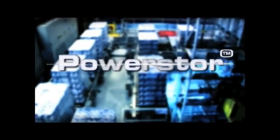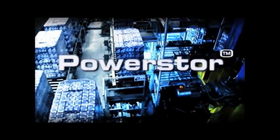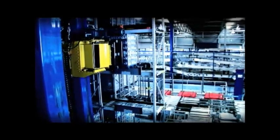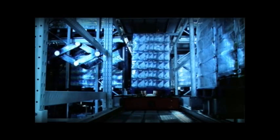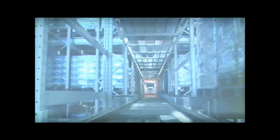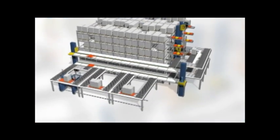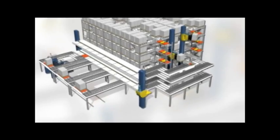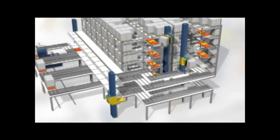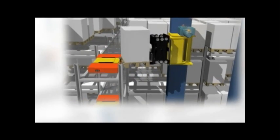Welcome to PowerStore, the next generation of automated pallet storage solutions from Power Automation Systems. PowerStore is a high-density D-plane storage system that is capable of delivering the highest throughput, the highest storage density, and the lowest ongoing operating cost.